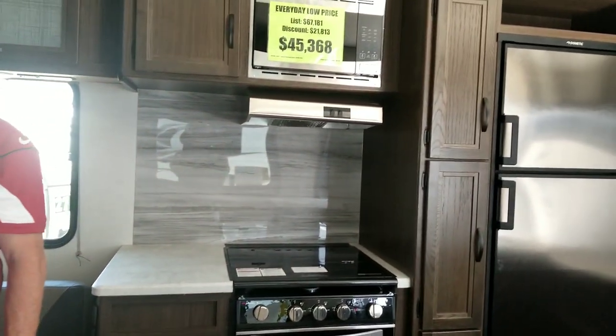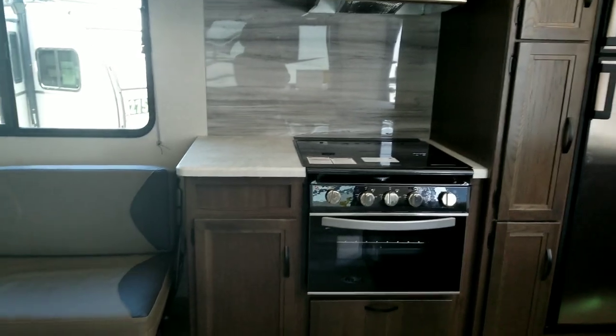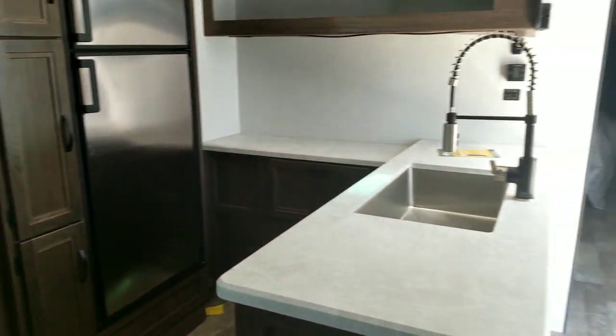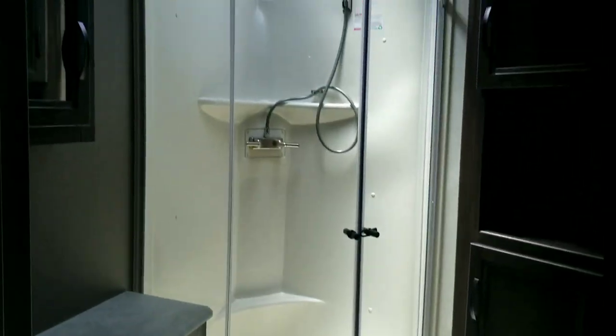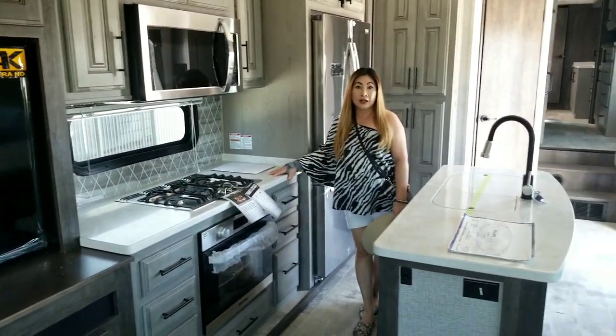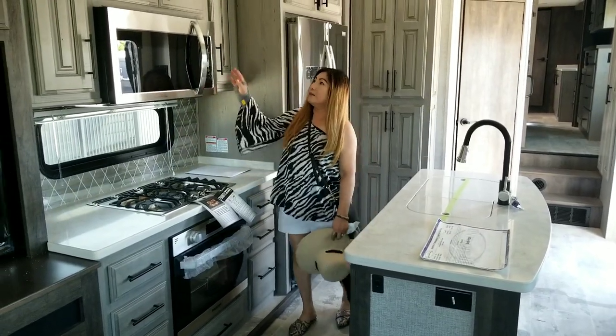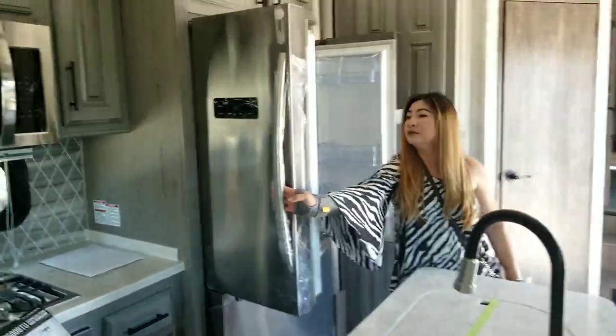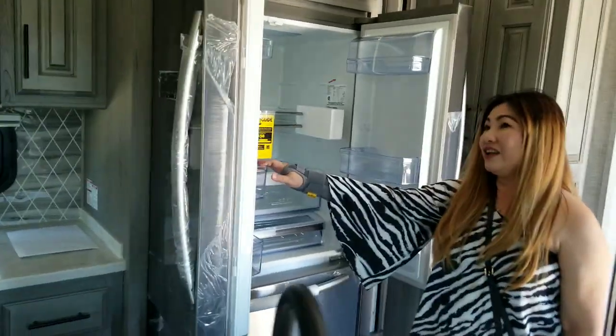This one is priced at $45,368. They have different styles. This is the shower room — it's quite good. And this is the queen-size bed. The kitchen area has a stove, microwave, and a refrigerator — what's called a residential-style refrigerator.